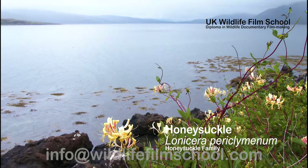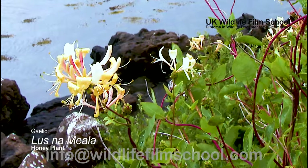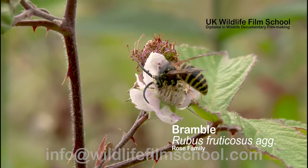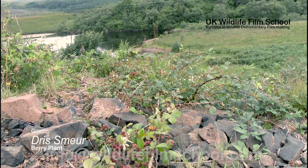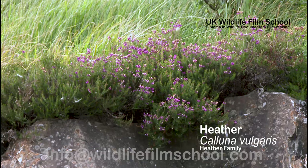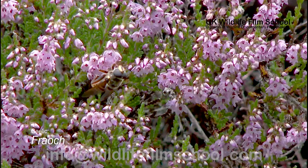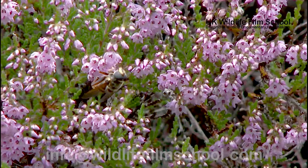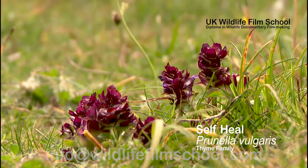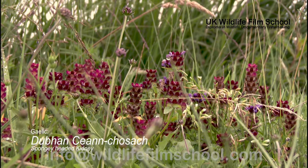Honeysuckle can reach heights of six metres. It is part of the honeysuckle family and scrambles among shady rocks and hedgerows almost anywhere in Scotland. Bramble is part of the rose family and can be found in bushy places, woods and roadsides. Heather is very common in Scotland and is part of the heather family. Also known as ling, it grows naturally in pine woods and in narrow zones above the tree line on mountains. Self-heal is part of the thyme family and is found in lawns and grasslands as well as woodland clearings — it can get up to 30 centimetres tall.